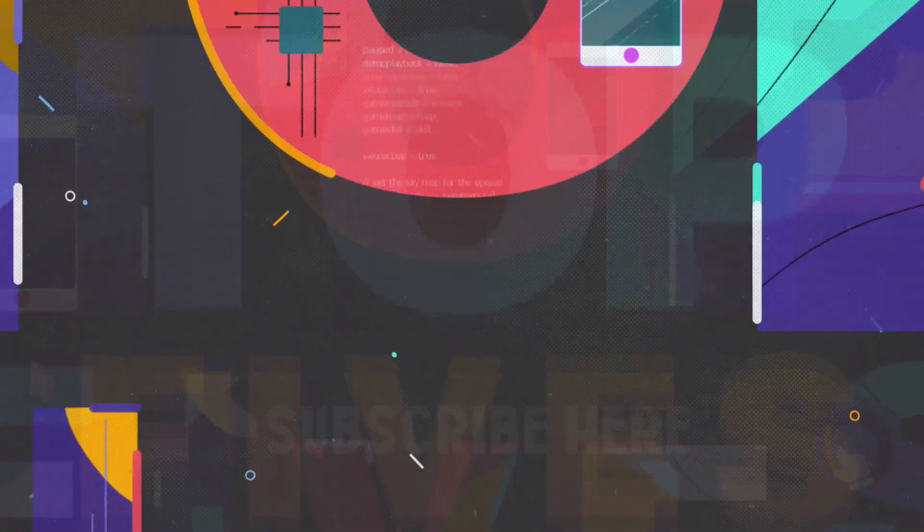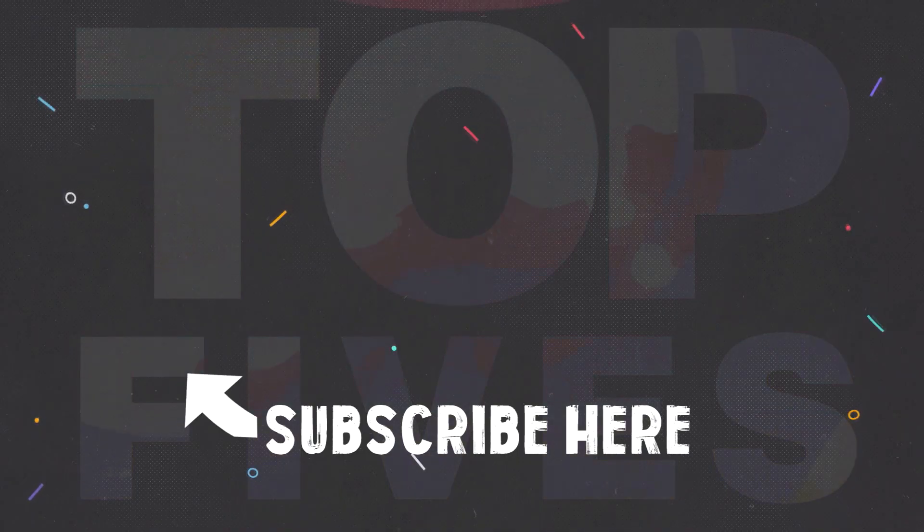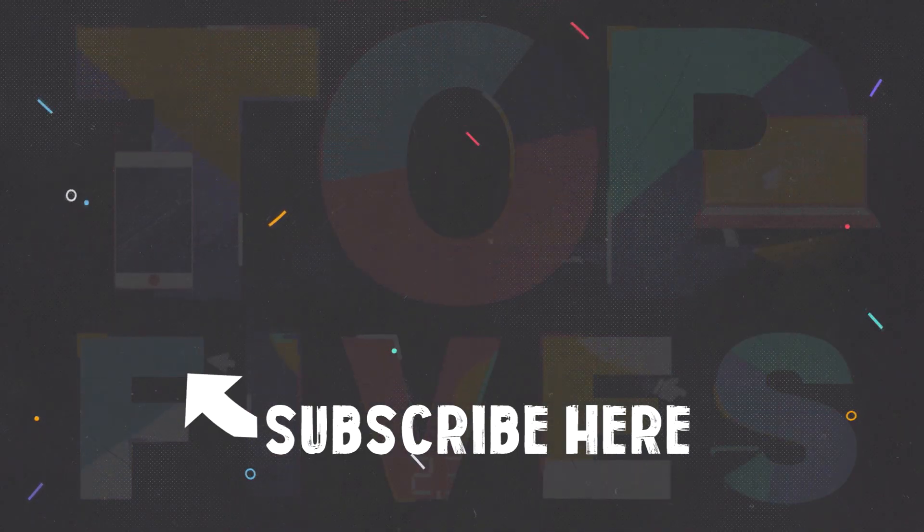That's all we've got for you today, everyone. Thank you all for watching. Let us know in the comments which space station concept you thought was the most innovative. And if you enjoyed this video, don't forget to like, subscribe, and hit the notifications button.